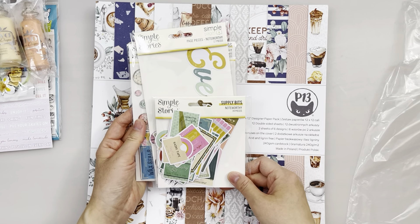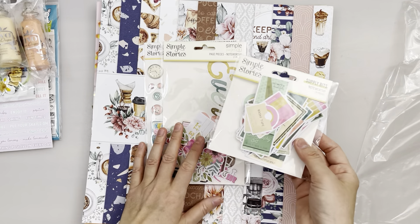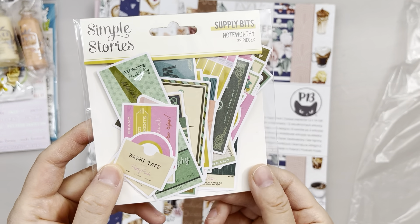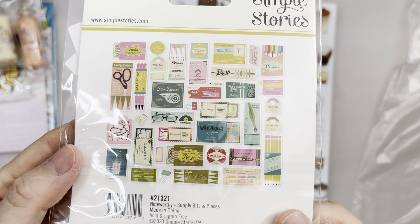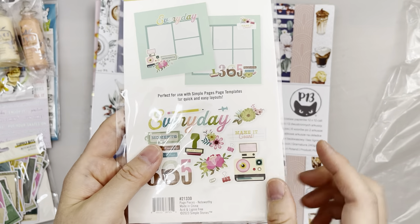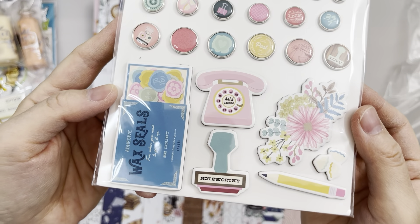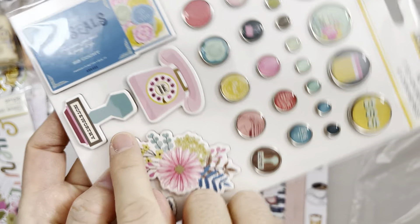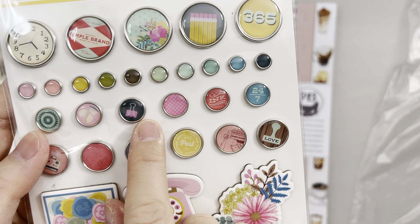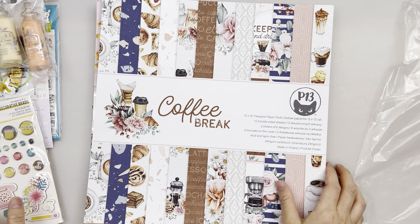And here we have Simple Stories Noteworthy. I discovered all these nice new collections while buying Poppy and Pear, and I decided to get it because I'm obsessed with craft supplies and stationery. These are supply bits — Noteworthy, 39 pieces — and look how awesome they are. There are page pieces, decorative brads, wax seal box with wax seals and a stamp, pencil shavings, and a clock. Just so amazing.